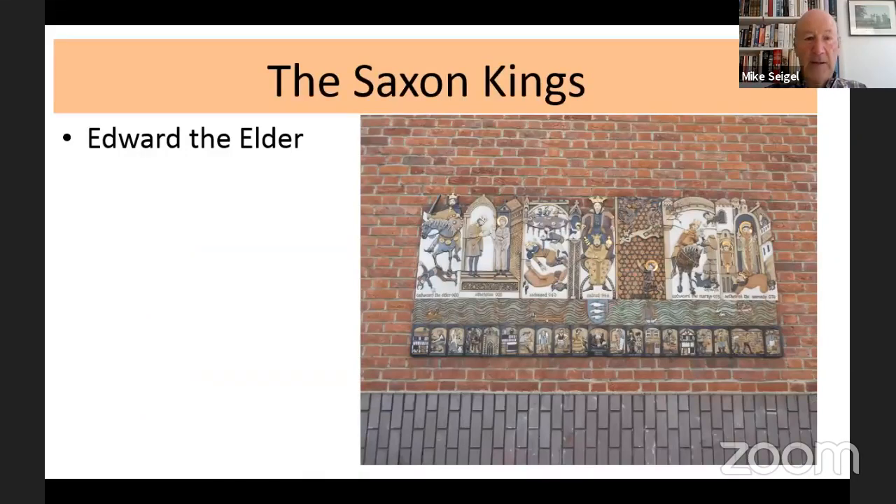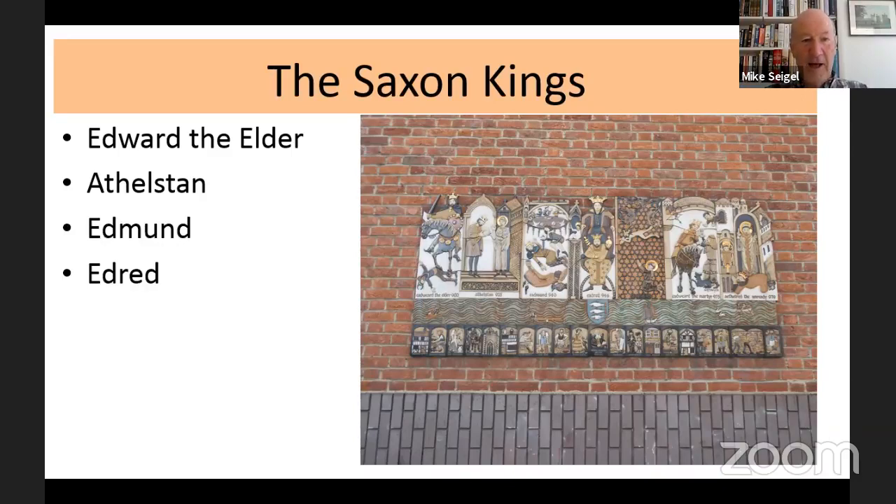Moving on from Athelstan, there were a total of seven kings. Edward the Elder and Athelstan I've mentioned. The picture you can see is in Eden Street — it was put there in 1985, so it's relatively recent. In my view and that of many other historians in Kingston, it's rather too tucked away and may possibly be moved with new developments, but it's very spectacular. The upper section depicts the seven Saxon kings, and below are various people who lived in Kingston in Victorian times.